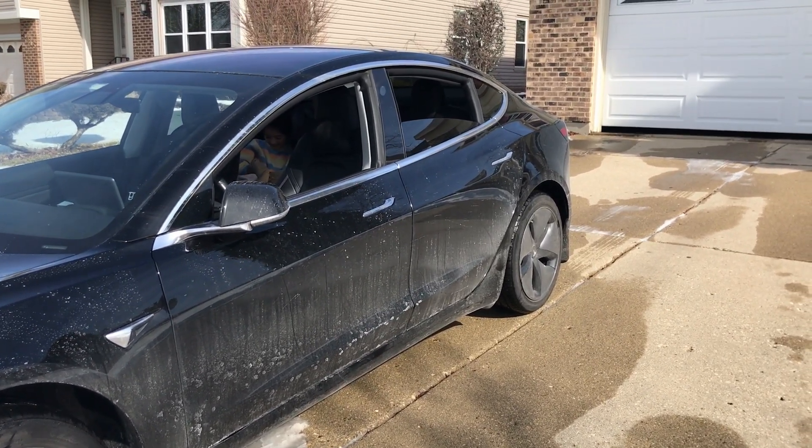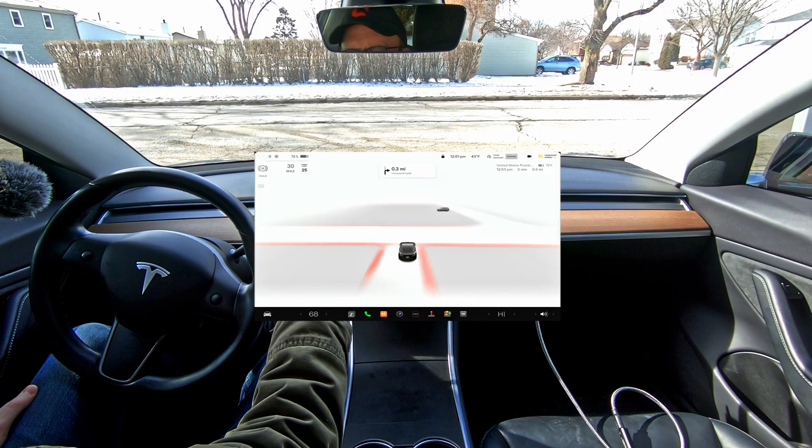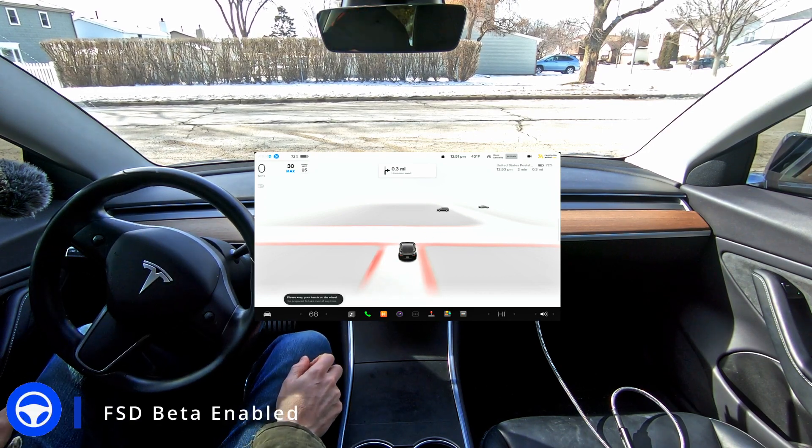From here I'm going to get in the car and have it take me on a bunch of errands. So sit back, enjoy, and I'll see you guys in the next video.